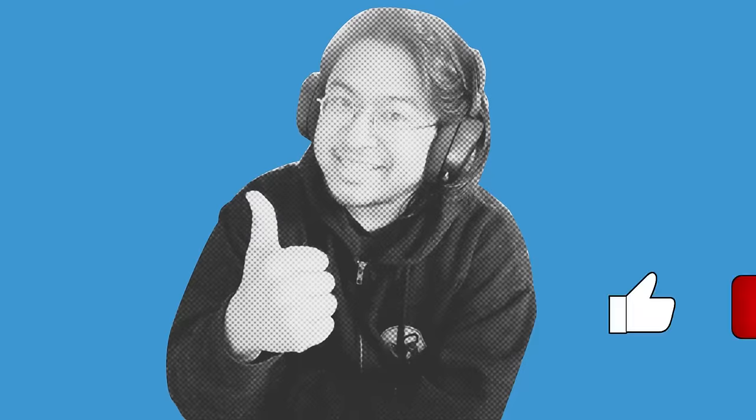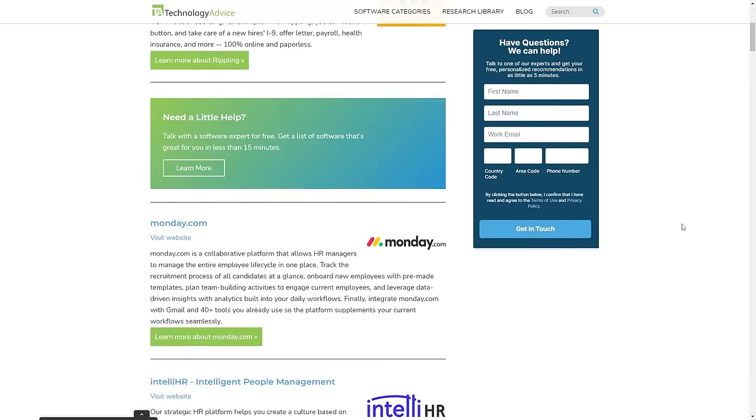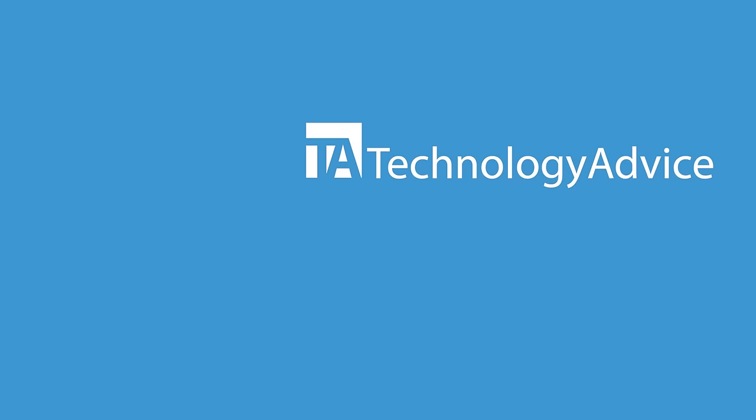And that does it for our list of the five main types of HRIS tools out there. If you found this helpful, throw us a like and subscription down below. For more information on all the HR tools that are out there, visit our website at technologyadvice.com for our free list of the top options available today.